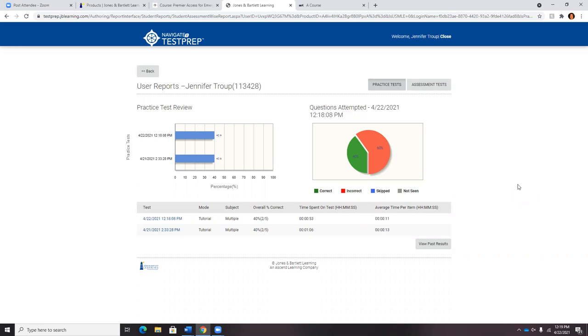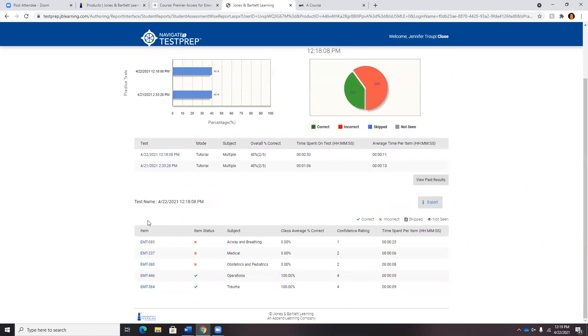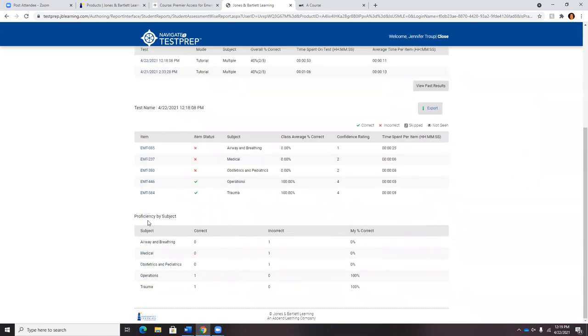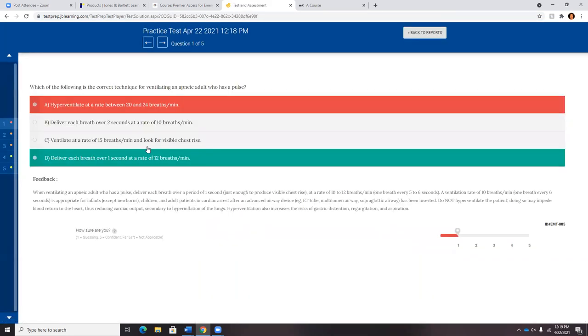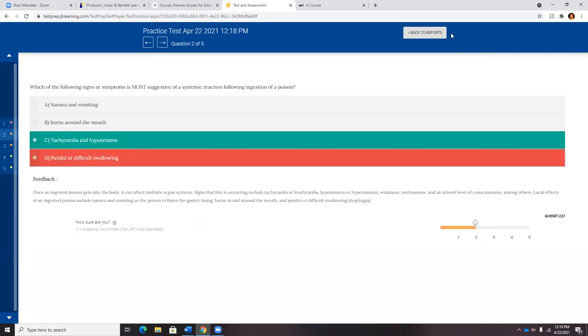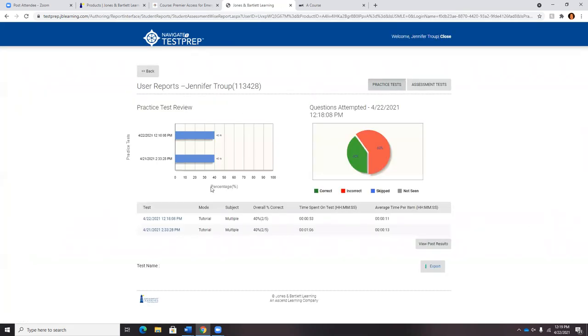Something unique to Test Prep is that students will have the ability to go back and review the test questions they have answered — not just knowing which modules they performed in and which need review, but actually being able to review the specific test question. This is also the feedback you as the instructor can review for each of your students.